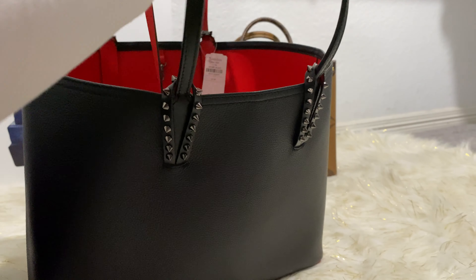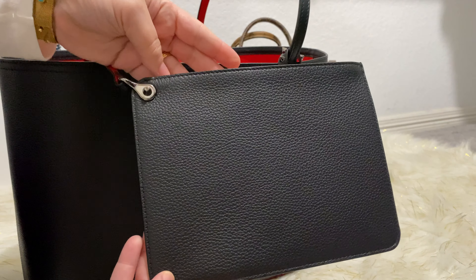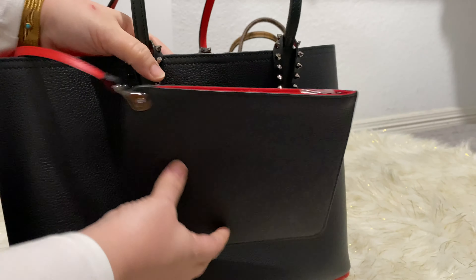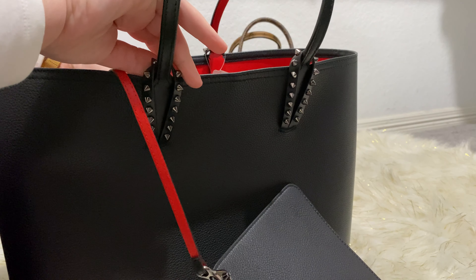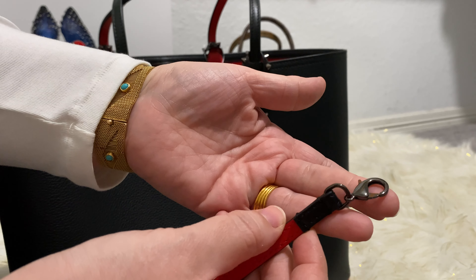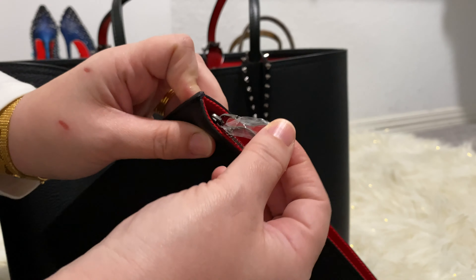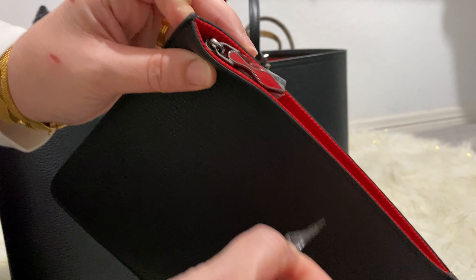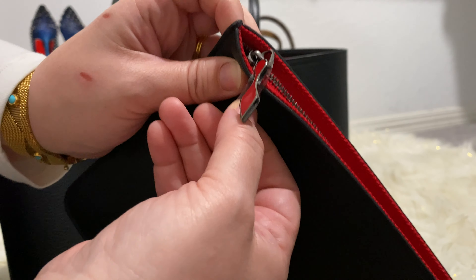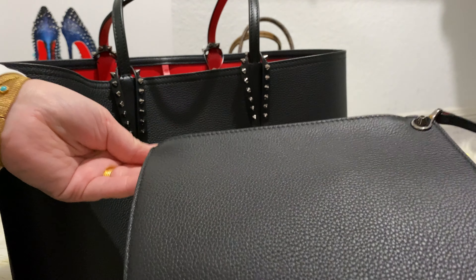It comes with a pouch. This is what the pouch looks like. It has a ring on the inside that you can detach the pouch from. This is what the piece of hardware looks like — it's gunmetal hardware and it's shiny, which I love. That is so new to my collection; I don't have anything in gunmetal hardware. This is what the zipper pull looks like — it has that red bottom of a shoe right there. So cute and new and fresh and different.